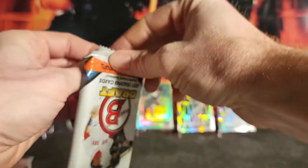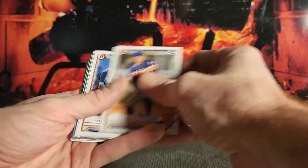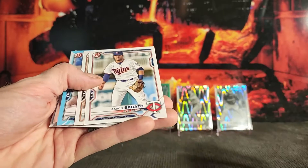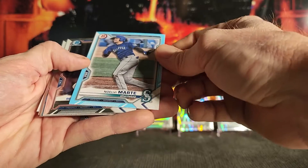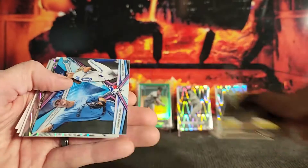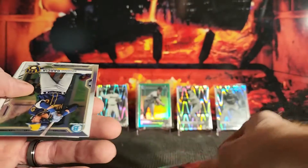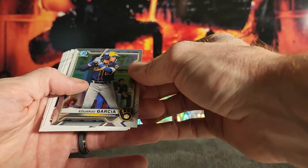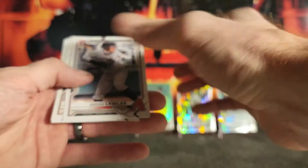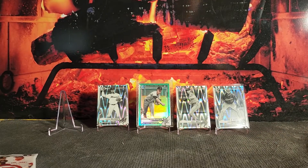Next pack — do we have some color here? Maybe. Calvin Ziegler, Francisco Alvarez, Ryan Holgate, Sabato, John Rhodes, got a sky blue paper, Marte, Preciado, Rosario, Jordan Vires first, ray wave, Eduardo Garcia refractor, Lawler paper, Silva, Williams, Torque, Quero. That pack was a little better — got a little color there.